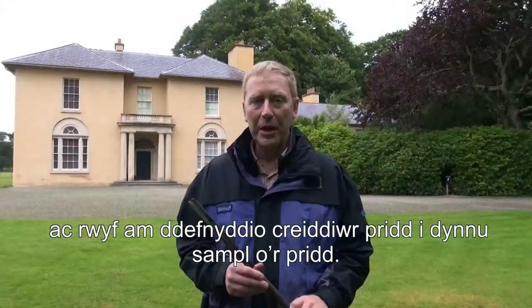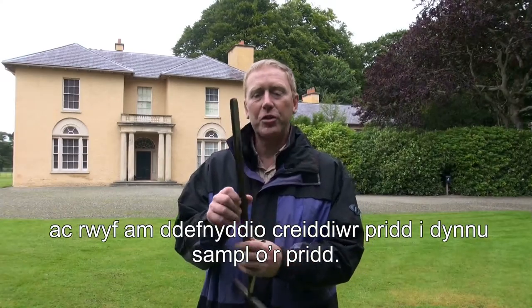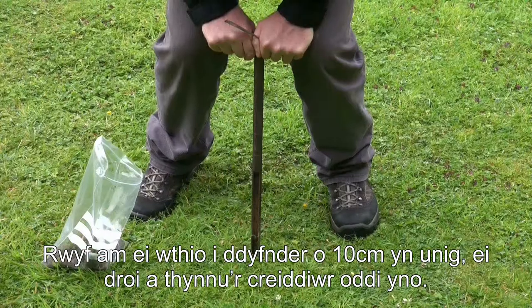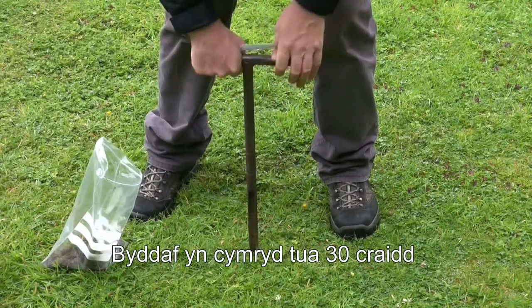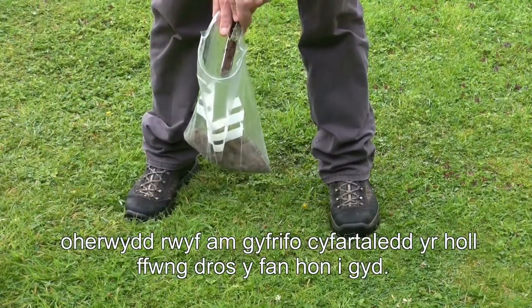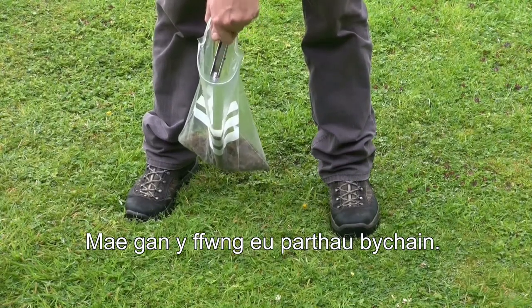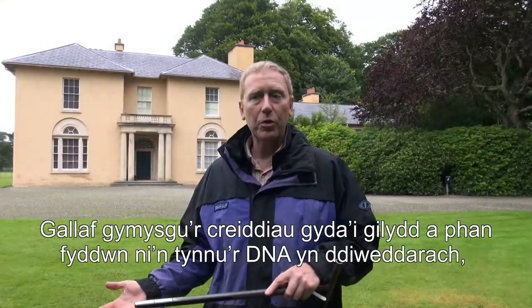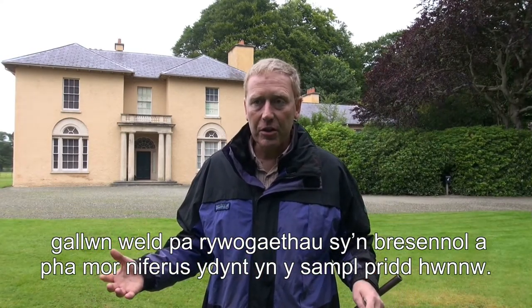Today I'm here in the height of summer, and what I'm going to do is sample the soil. The main implement I'm going to use is a soil corer — I can push this into the soil maybe about 10 centimetres, turn it a little bit, and extract the soil core. I'm going to take maybe 30 or so from this particular area, to average out over the whole area and pick up all the fungi in their little domains. Then I mix all those cores together, and when we extract the DNA later on, we can see which species are present and how abundant they are.